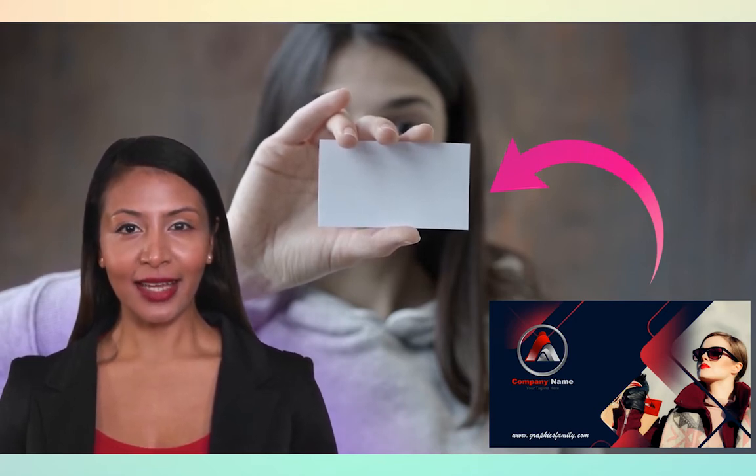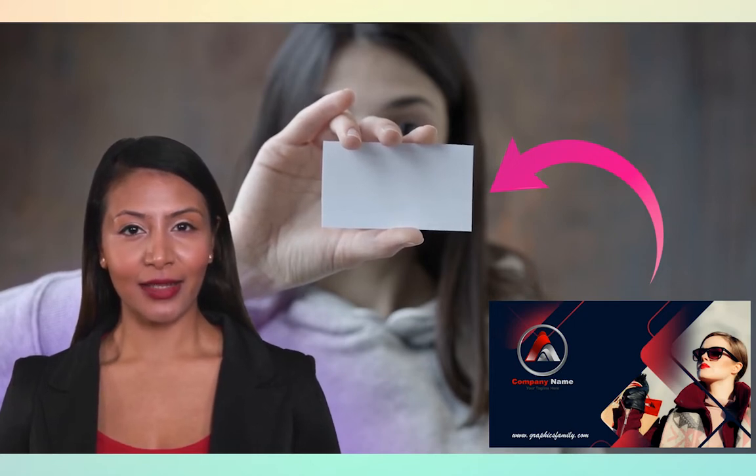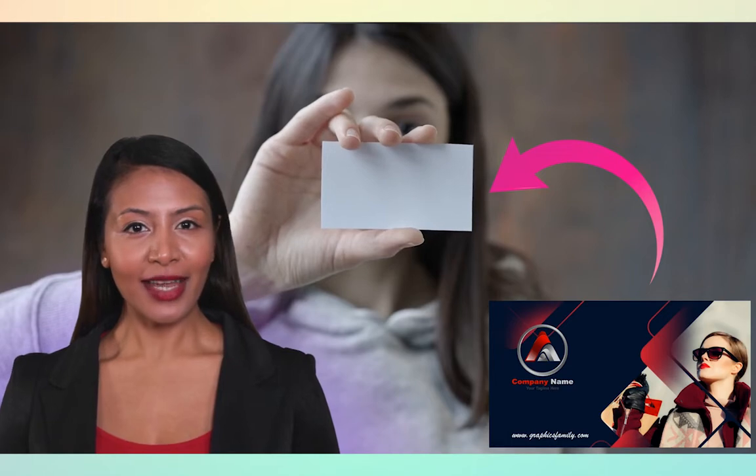So, are you ready to stand out in style with this free fashion design business card template that you can easily download and customize even without design skills? Let's dive in!